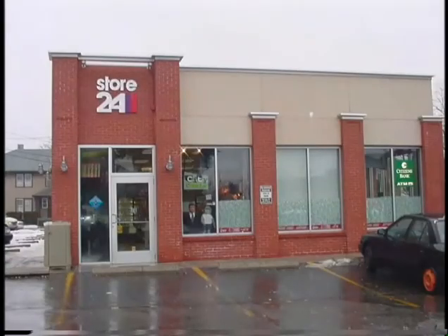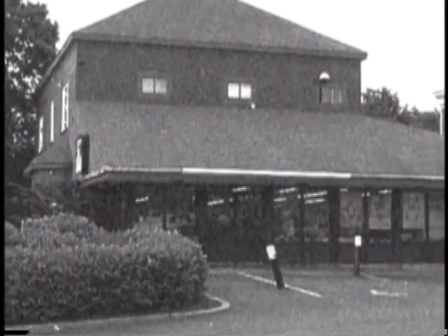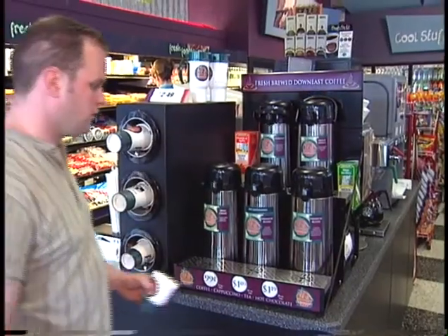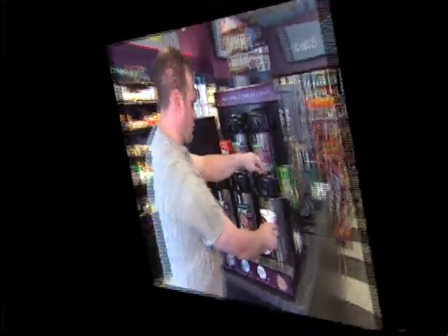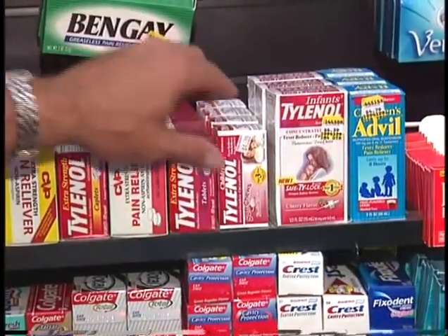They're a classic fixture on the American shopping scene: the corner convenience store. Since the early 30s, convenience stores have been serving the needs of Americans, whether it's a hot cup of coffee on the way to work, a soda on a hot afternoon, or medication for that major headache.